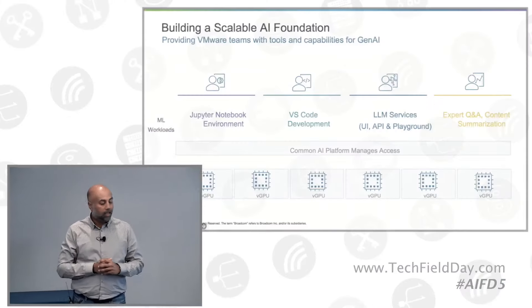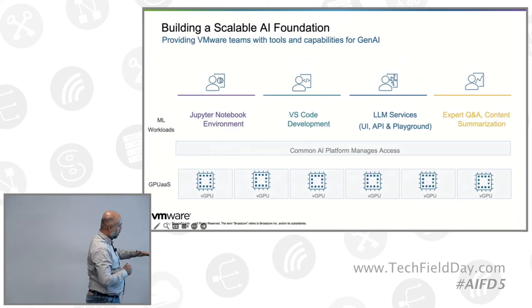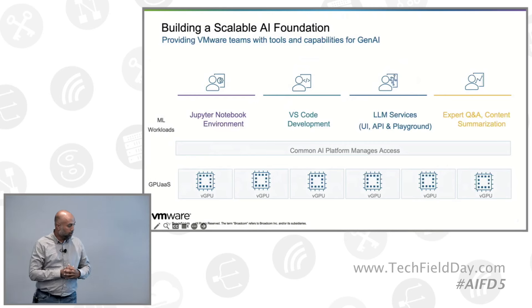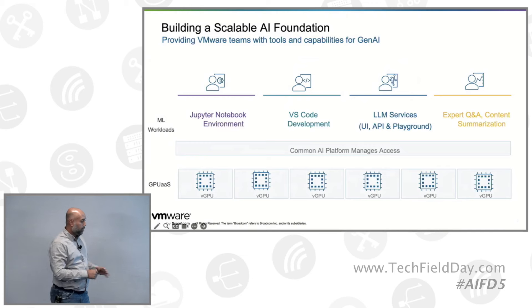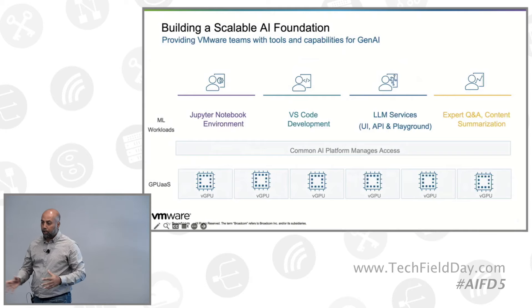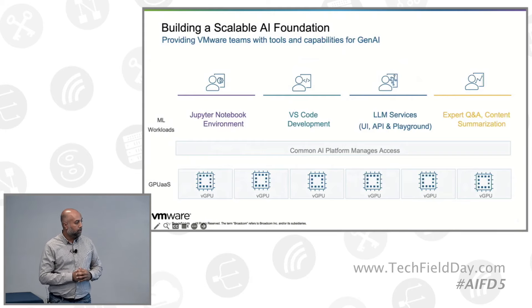So there's a lot going on in this slide. Everything that you heard about this morning is at the bottom of this figure. This is your VMware Private AI foundation. You have your GPUs being managed. From an infrastructure team perspective, we saw all the cool capabilities that are built into the product.